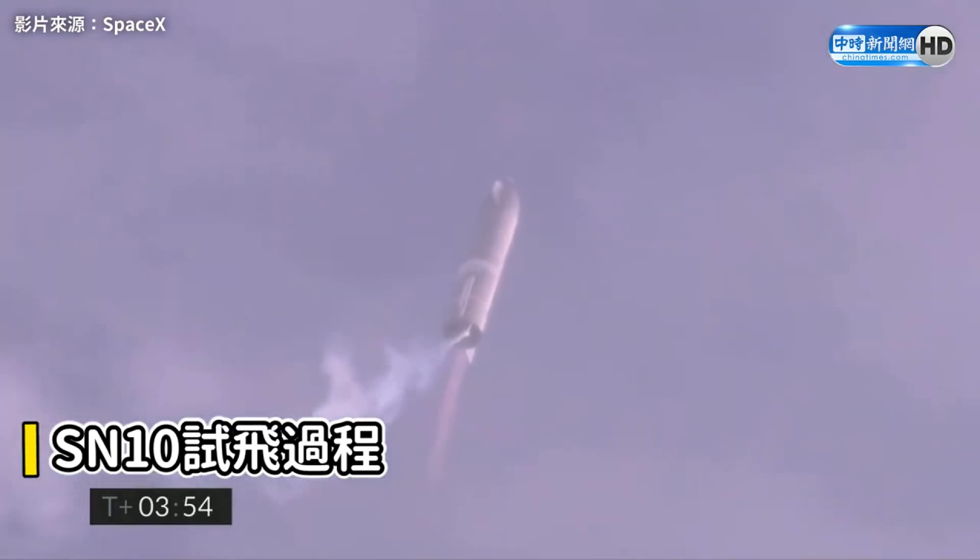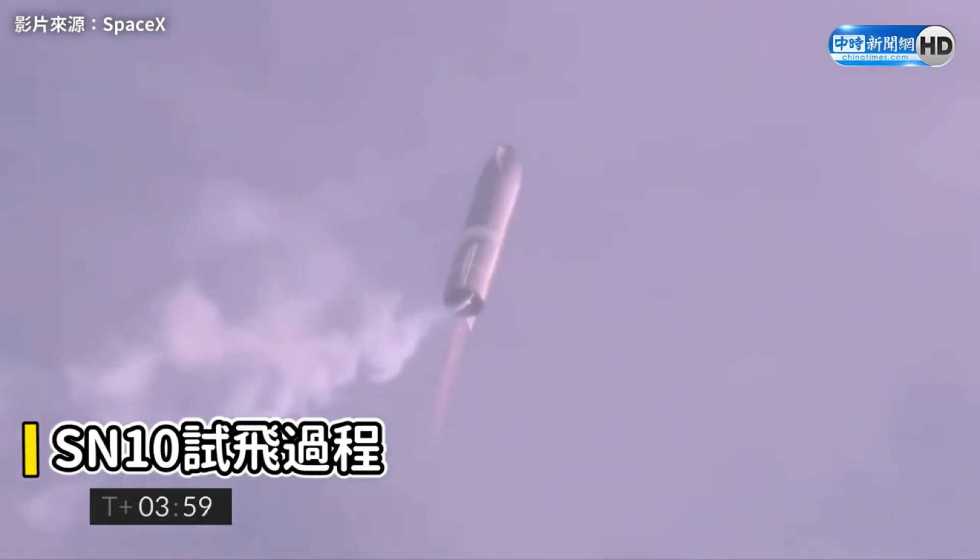Coming up on T-plus 4 minutes, we're at 10 kilometers. We've gone into the hover, still being powered by the single Raptor engine.